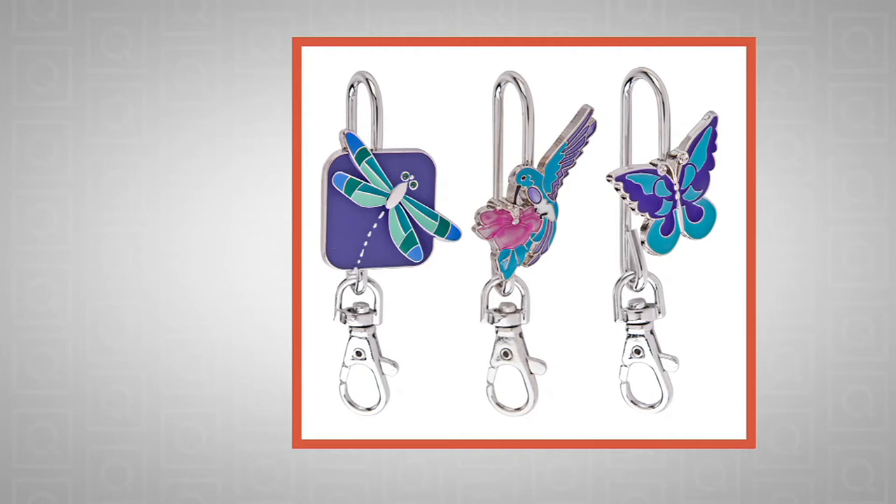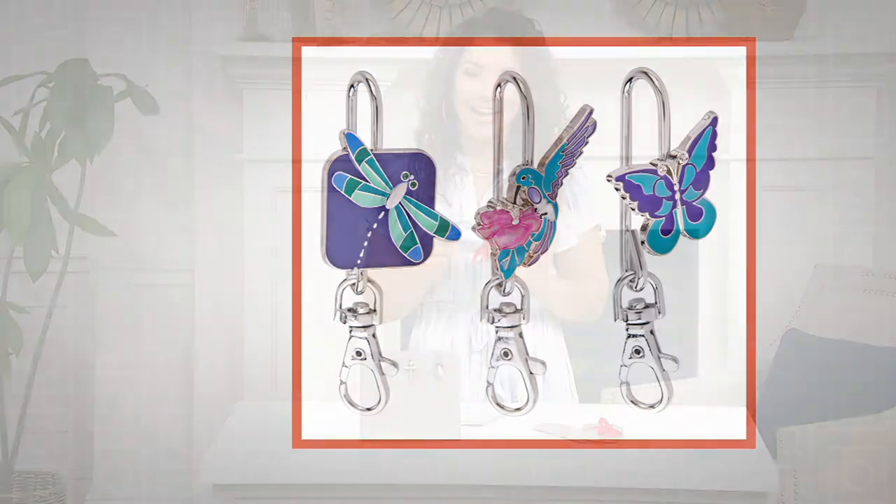We have this really cool, innovative gift called Finders Keepers — clever — because what you're doing is it hangs your keys in a designated spot that looks like jewelry on your purse, but you can always find your keys, hence the name Finders Keepers. You're getting a set of three, and they also come with three gift boxes.